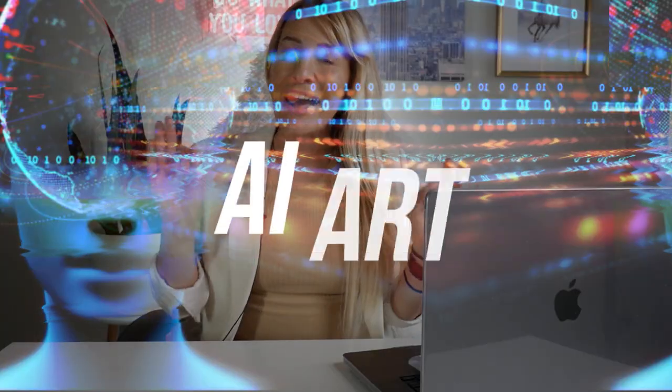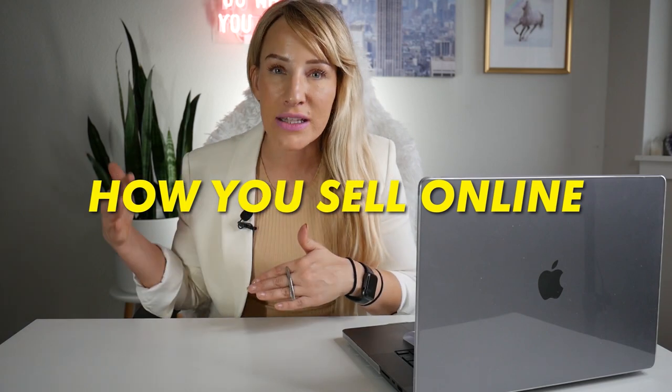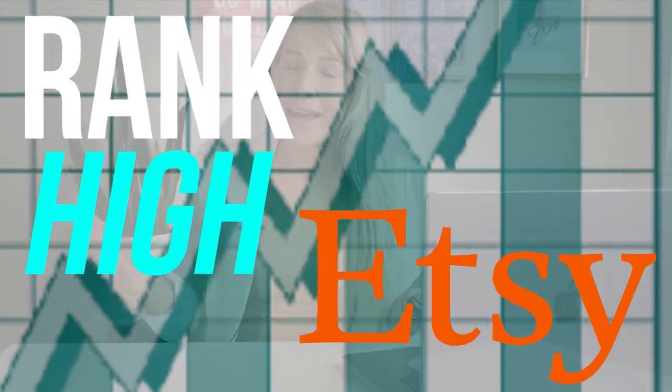Whether we like it or not, AI art generators are going to completely revolutionize how you sell online, and yes, it's completely legal. However, with it does come some limitations, meaning that you can't just expect to upload whatever art you come up with on Etsy and get sales. So I'm going to share with you in today's video how you can sell AI art that's going to rank high on Etsy and actually get you sales.